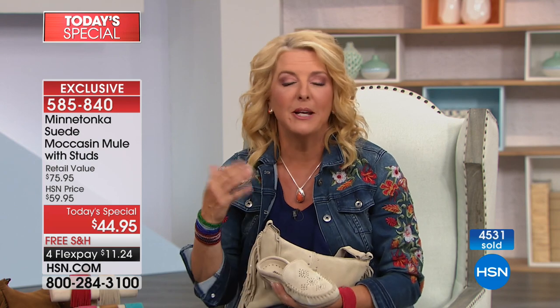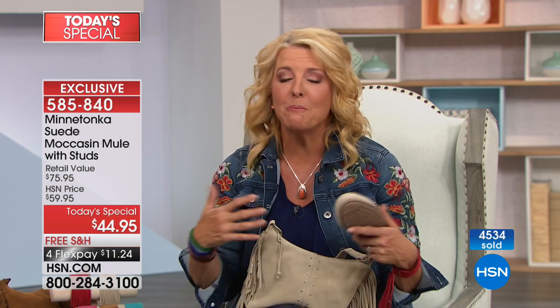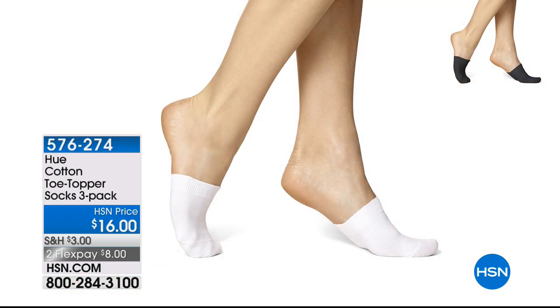We've now sold 4,500 in about 20 minutes — because you can trust the brand, trust the name, and the comfort is unsurpassed with excellent quality. We're wrapping up on the mule: wide widths added for the first time, up to size 12 for the first time, medium and wide widths in sizes 5 through 12 including whole and half sizes. All at a one-day value.